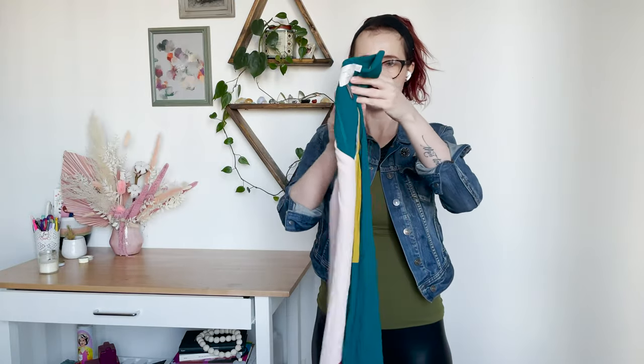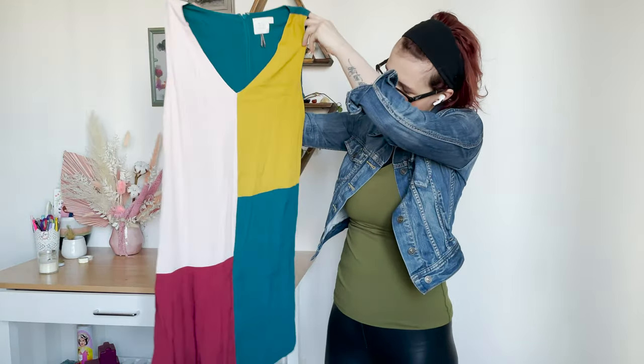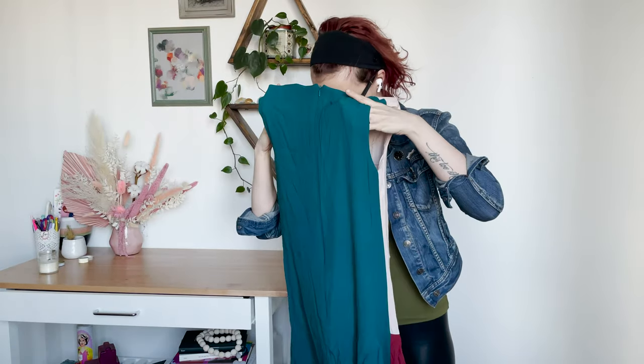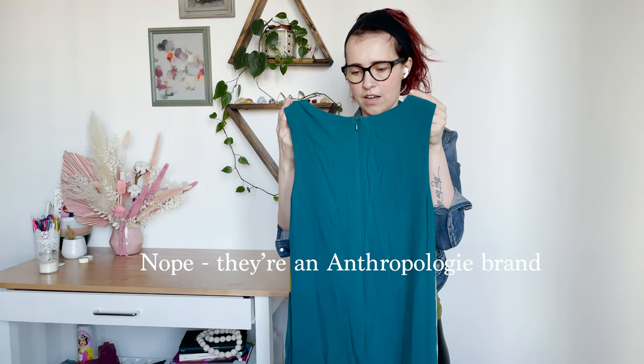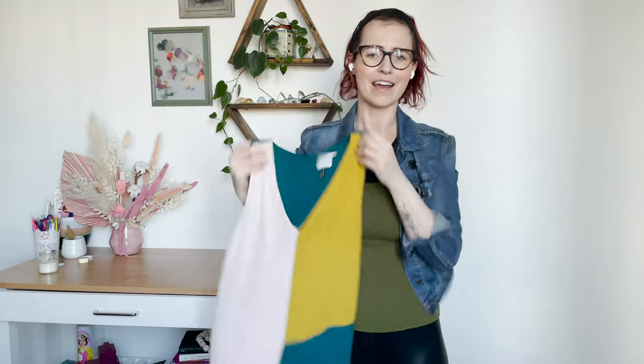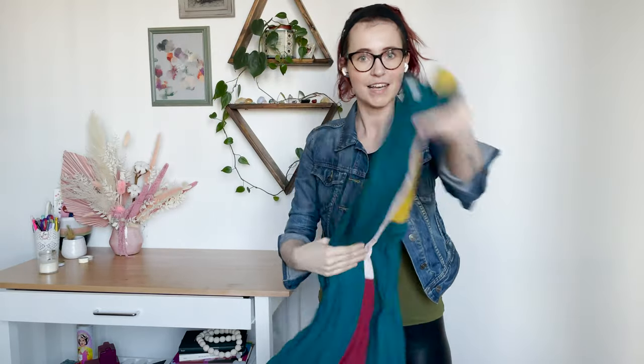I thought this was really cute. It's HD in Paris and it is a sleeveless dress with patchwork that's just green on the back. This is in a size four. I can't remember if HD in Paris is a Nordstrom brand — I want to say that they are, but maybe I'm totally wrong. Anyway, this is a really cute dress and I love that a lot of these pieces will be perfect for spring.